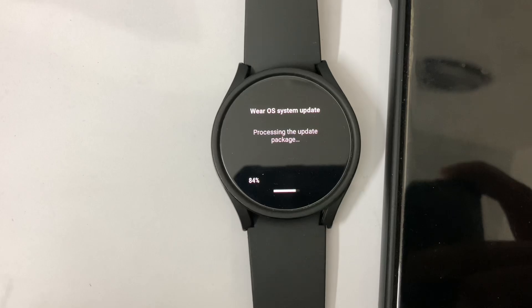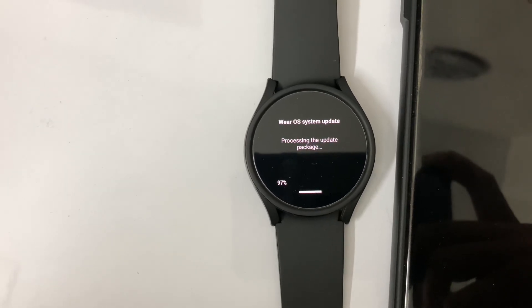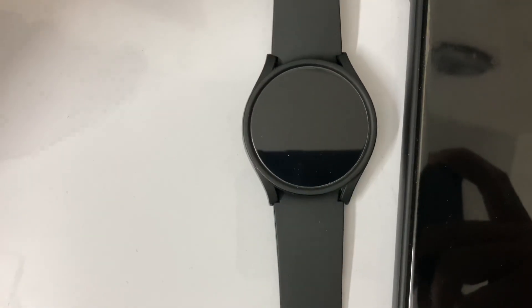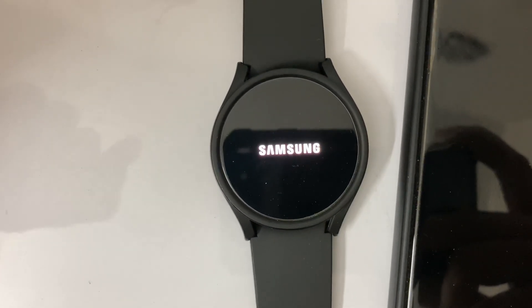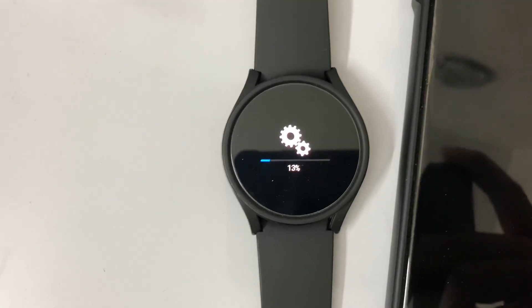In the meantime, if you want to see more videos like this, please subscribe to my channel and hit the notification bell. Any comments from you about your Samsung Galaxy Watch experience are highly appreciated — that will help me decide what my viewers want.